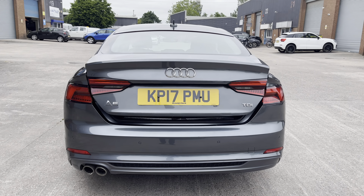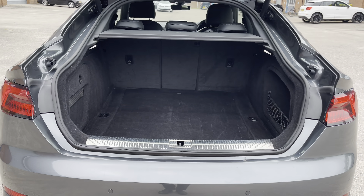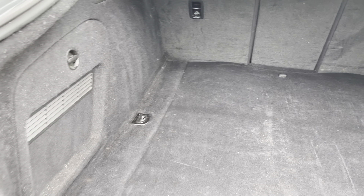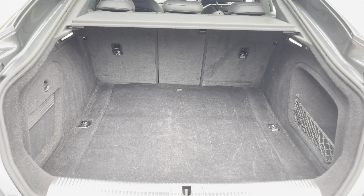Focusing on the boot now, we can see the automatically releasing boot lid, which reveals a really spacious boot with enough room for two large suitcases and plenty of room for your weekly shopping. The rear seats are also fully foldable should you require any more space.